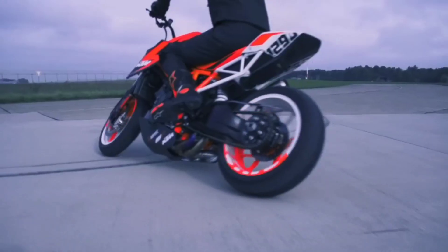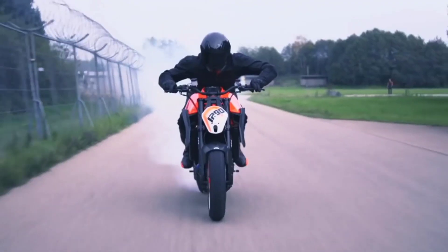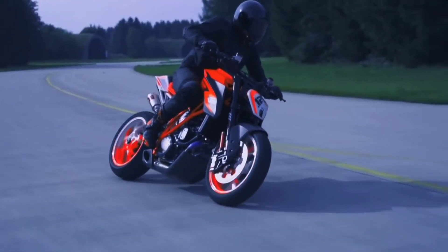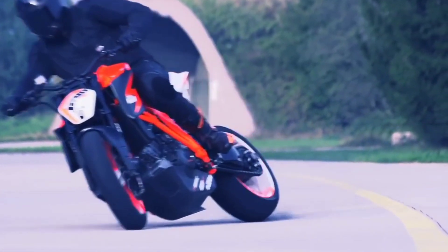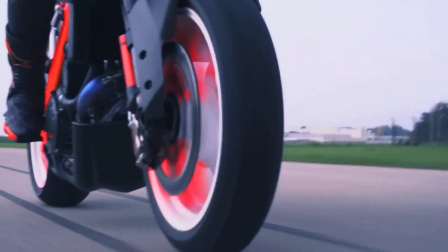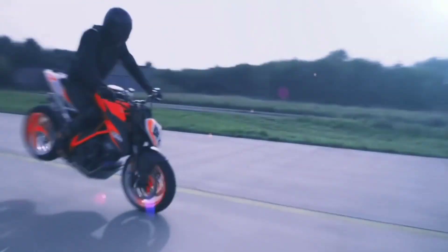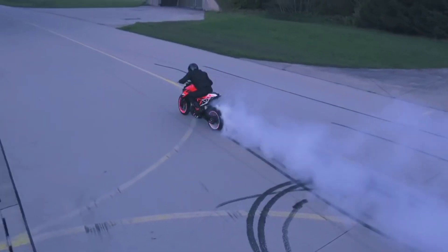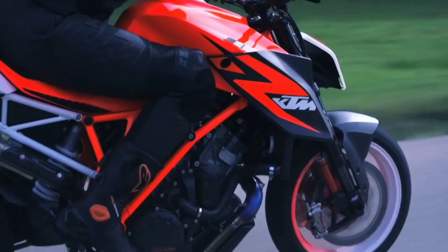Other visible changes include new dual exhaust pipes and wider tank panels. We also expect KTM to fit a Euro 5 compliant engine, keeping the upcoming international emission norms in mind. Whether that would lead to a drop in the power figure from the current 1290's 177 horsepower can only be confirmed when KTM releases the specifications of the 2020 model.